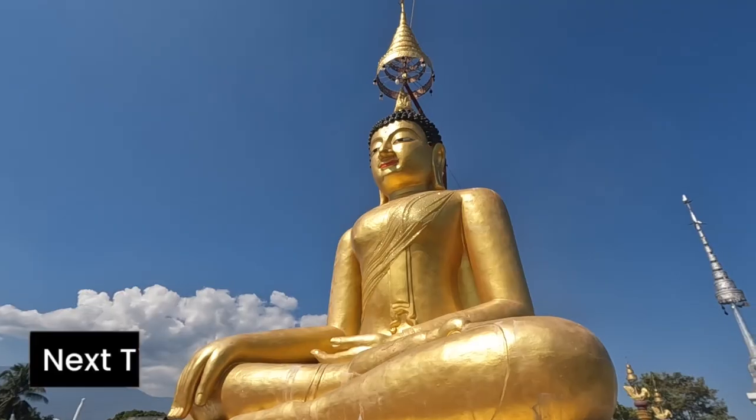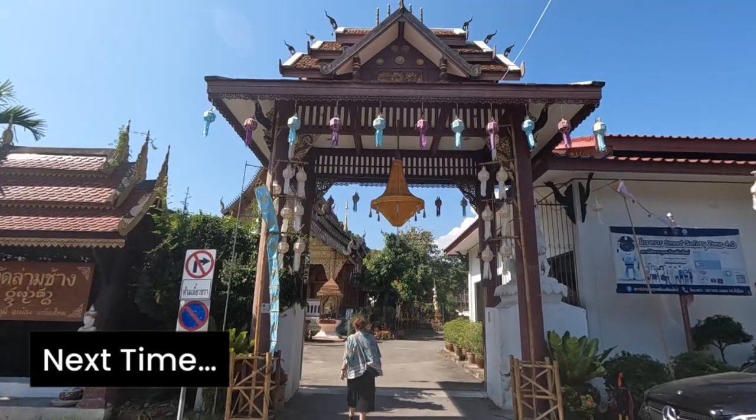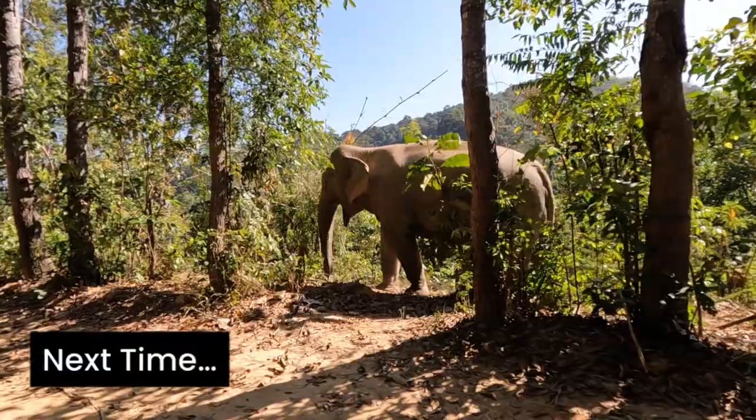That's the video. Thanks for watching. Please like and subscribe for more adventures from Thailand and other countries in Asia. Next time, we're visiting the incredible temples and the rescued elephants of Chiang Mai.